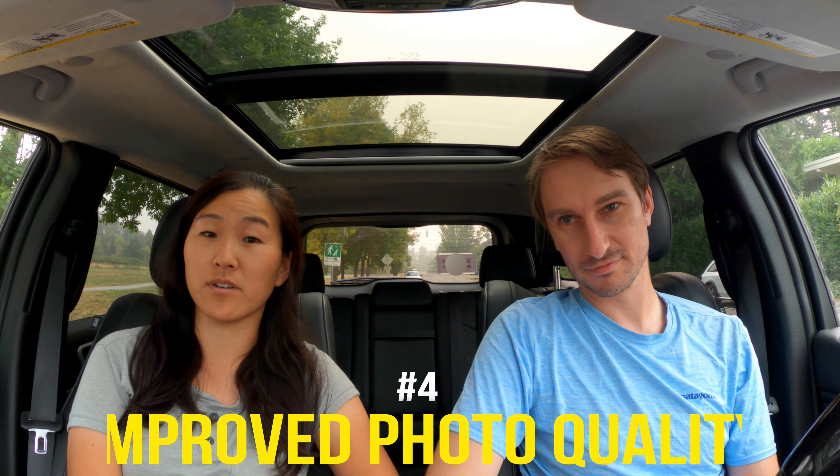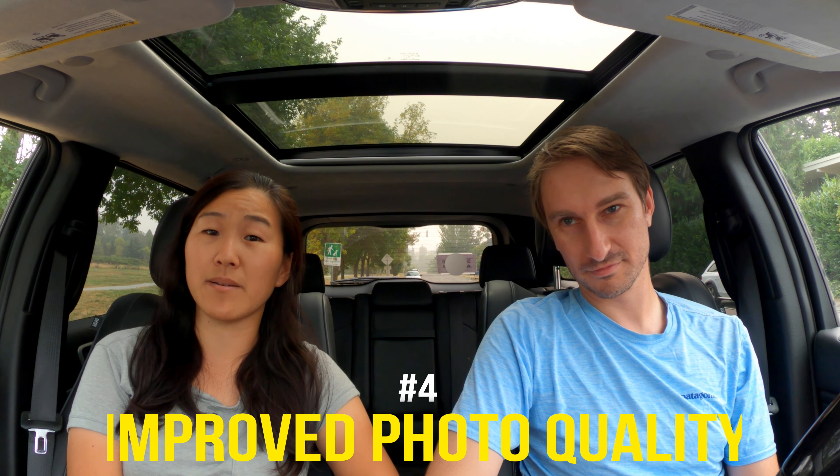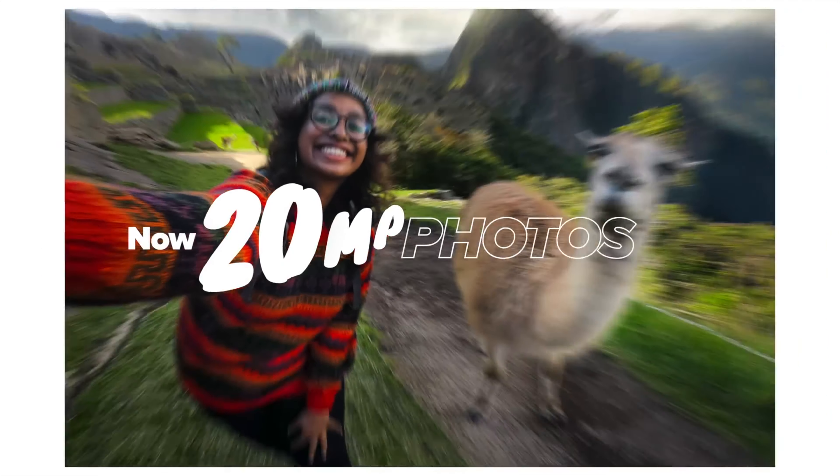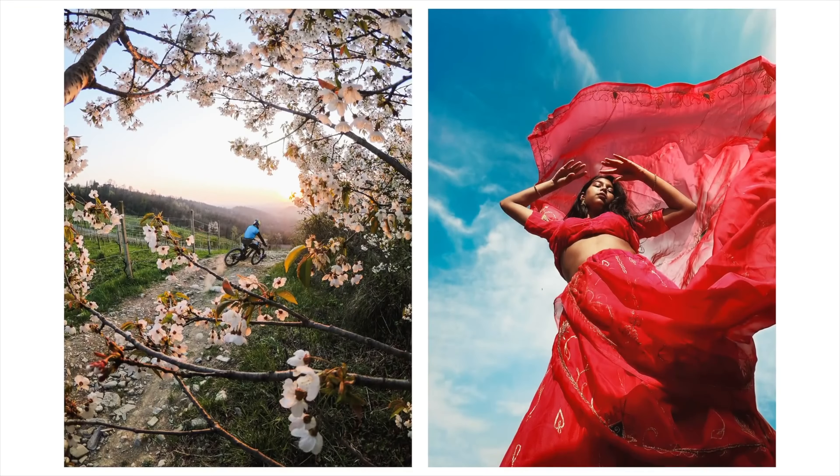There are other features getting better though. Along the lines of image quality, even though the video may not be improved, the photos are better — a lot bigger. Instead of 12 megapixels, they're now more than 20 megapixels, and you can shoot in JPEG and RAW. So if you like to use the GoPro for still photos, that should be a really big improvement.